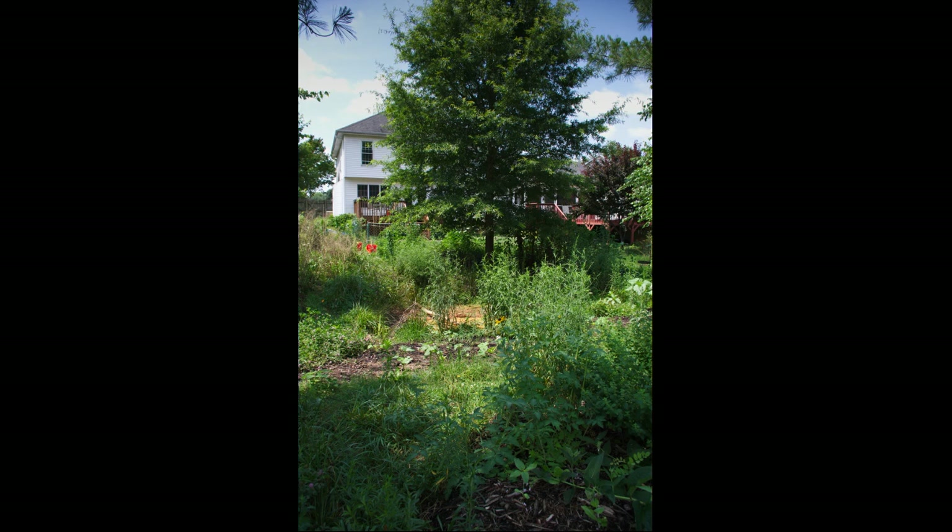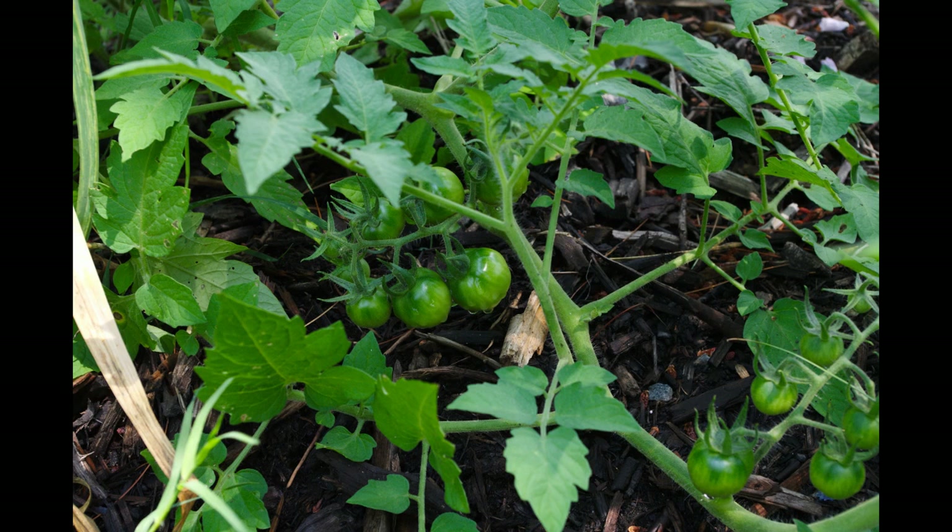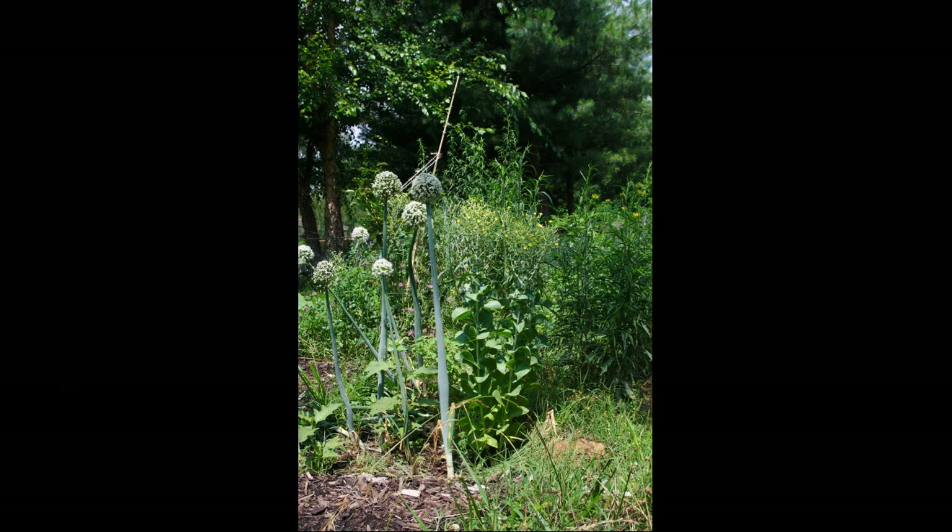Looking out from that mound into the rest of the garden, there's a really thick understory beginning to develop — succession is definitely happening here. Here are some of those tomatoes that were all volunteers. Unfortunately I didn't get to eat any of these. I could have eaten them — you can eat green tomatoes — but I didn't get to have any ripe tomatoes before I left. Onions and lettuce seeding.